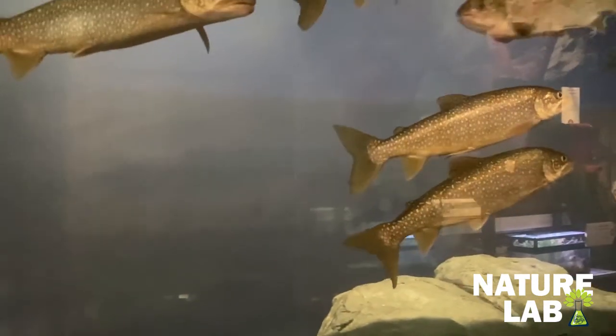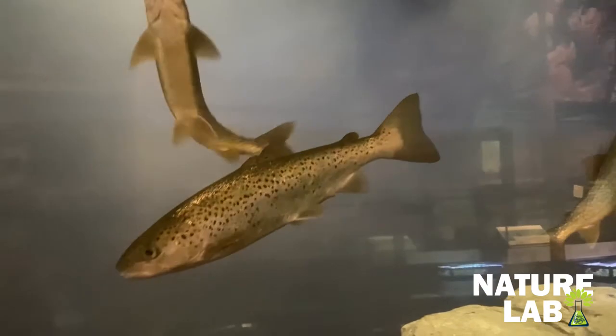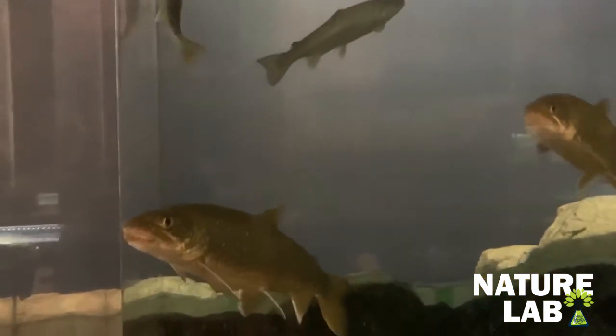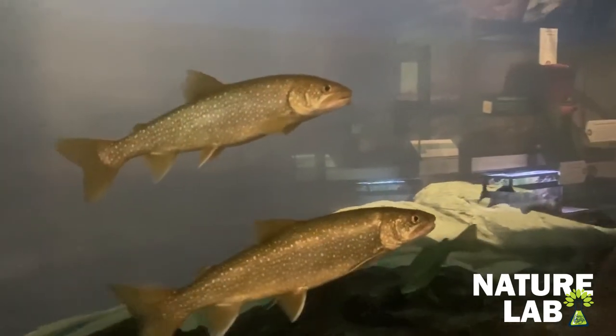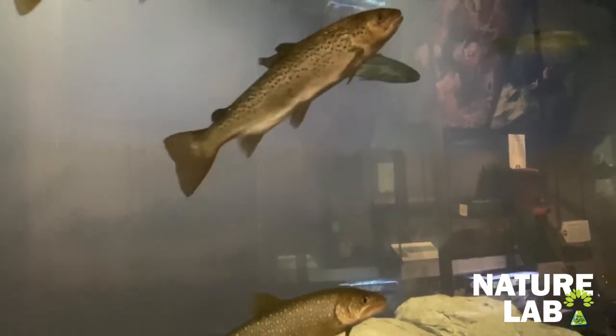Over here we have some fish in our Deep Lakes tank — mostly Atlantic salmon and a couple of brook trout — and they have little slime coats on their bodies. Again, that slime protects them from anything in the environment, helping prevent bacteria or fungus from growing on their scales and skin. That keeps them nice and healthy, whether they're here in an exhibit or out in the Adirondacks.